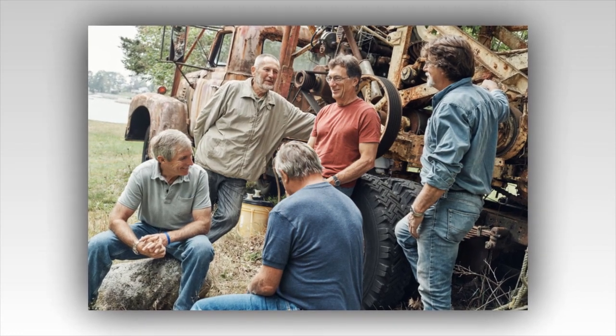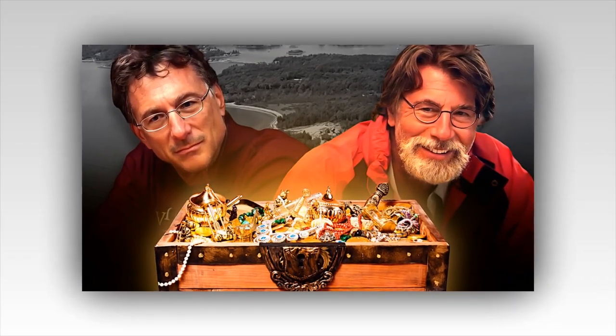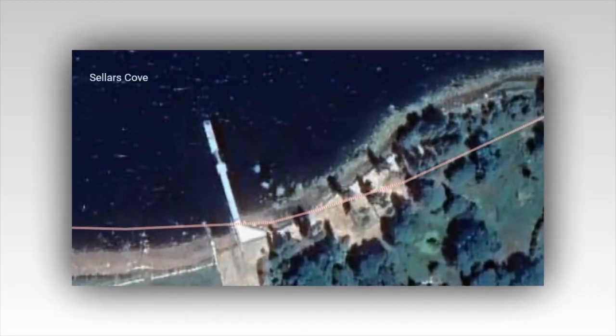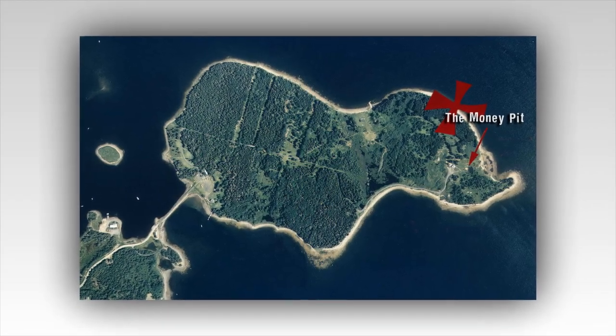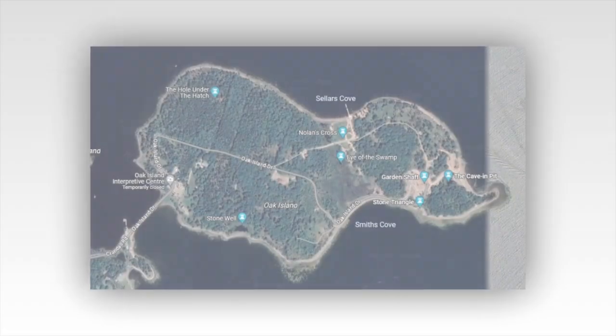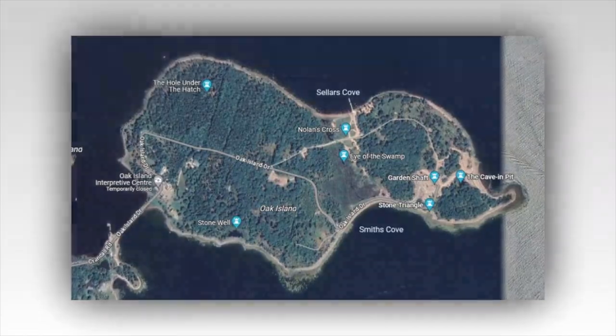The discovery has reinvigorated the team's efforts on Oak Island. With this new clue in hand, they've started re-examining previous finds and looking for patterns or connections that might have been overlooked. A particularly compelling lead came from a historical document found in a European archive, dating back to the late 1500s, which mentions a secret voyage to the New World with instructions to hide a valuable artifact on an island matching Oak Island's description. The document's author was a member of a secretive order, adding weight to the Templar theory.